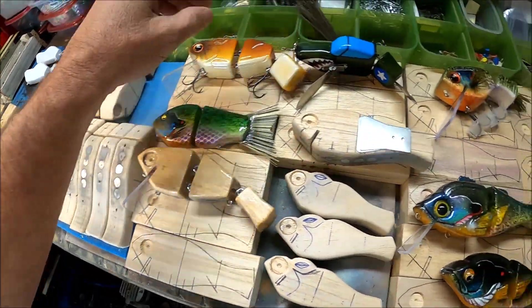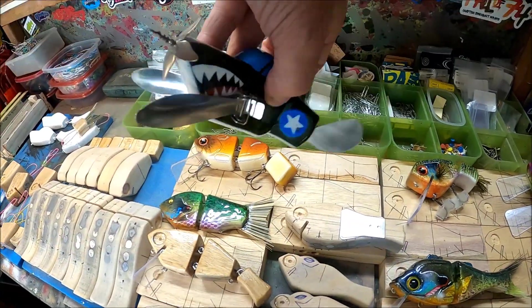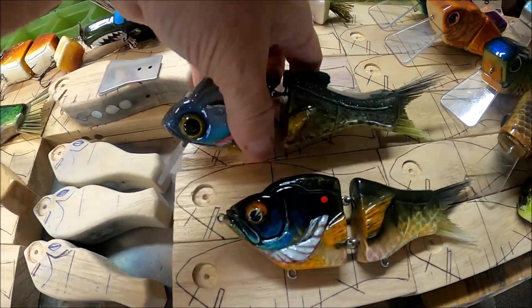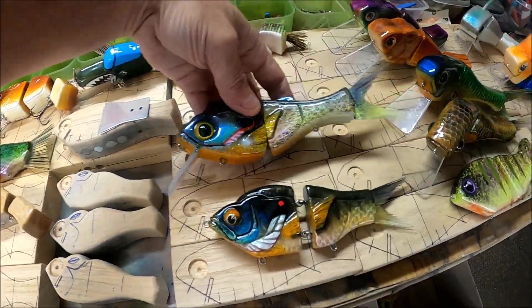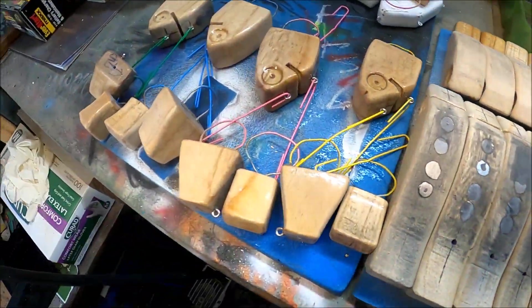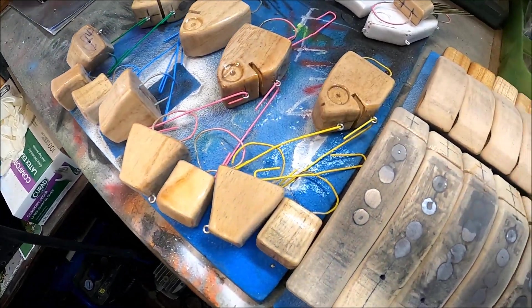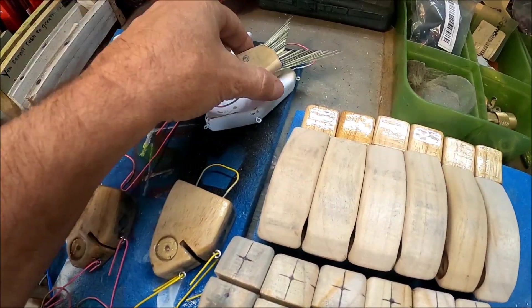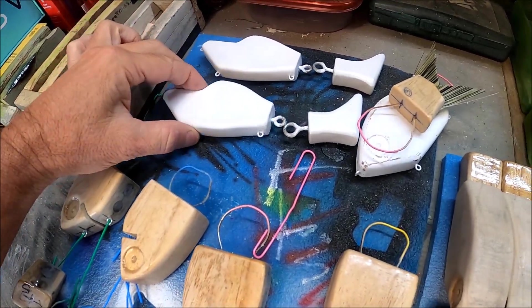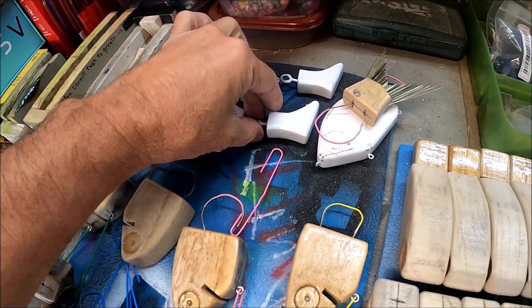Got a whole bunch of stuff coming down the line — a bunch of walking baits, two-piece — all this stuff is wood. Everything that I make is wooden, that's just the way that I do it. Got some coming that are getting ready to be painted, got some more walking baits coming down the line. I've got these two that I'm going to build to test to see how the walk is on those.